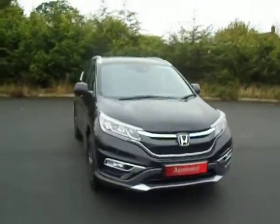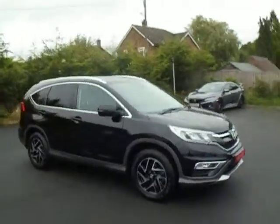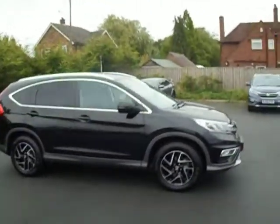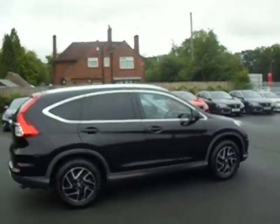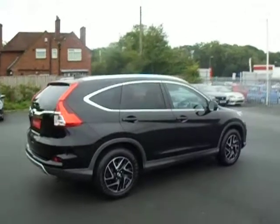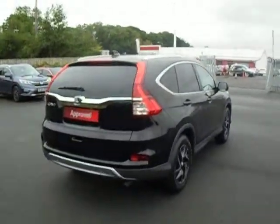Welcome to JT Hughes Honda. My name is Dan and today I'm going to show you around our Honda CR-V we currently have for sale. This is the SE Plus spec, finished off in the crystal black metallic paint. This is the automatic 2 litre petrol, first registered in January 2017, so annual tax is £230.